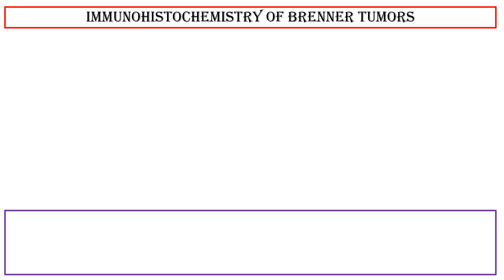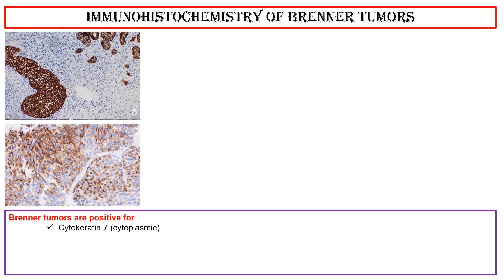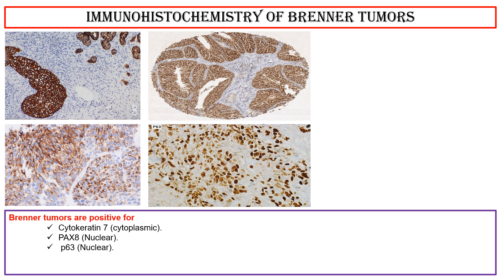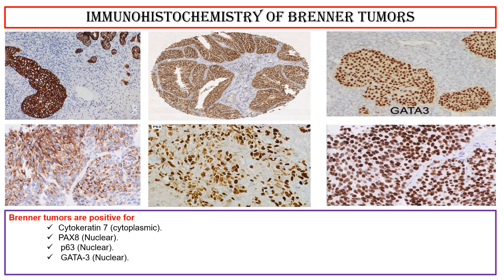Immunohistochemistry of Brenner tumors: Brenner tumors are positive for cytokeratin 7 (cytoplasmic), PAX8 (nuclear), P63 (nuclear), and GATA3 (nuclear). They are negative for cytokeratin 20.